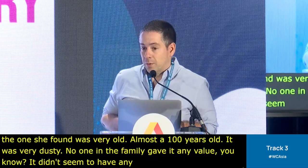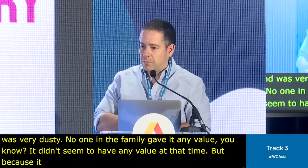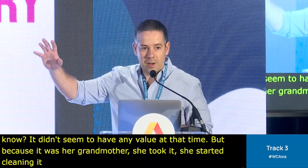But because it was her grandmother's, she took it, she started cleaning it, she put it on a nice frame, and she hung it on the wall at her house.